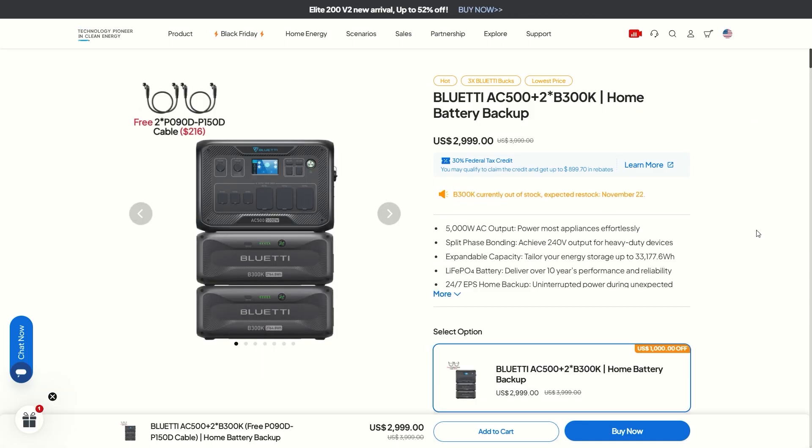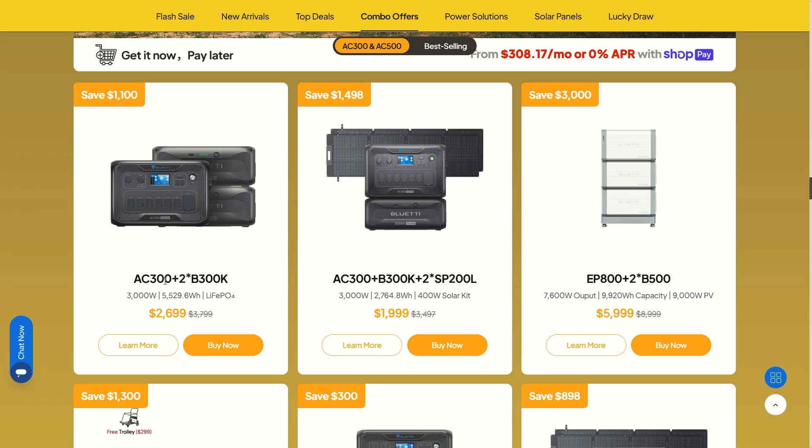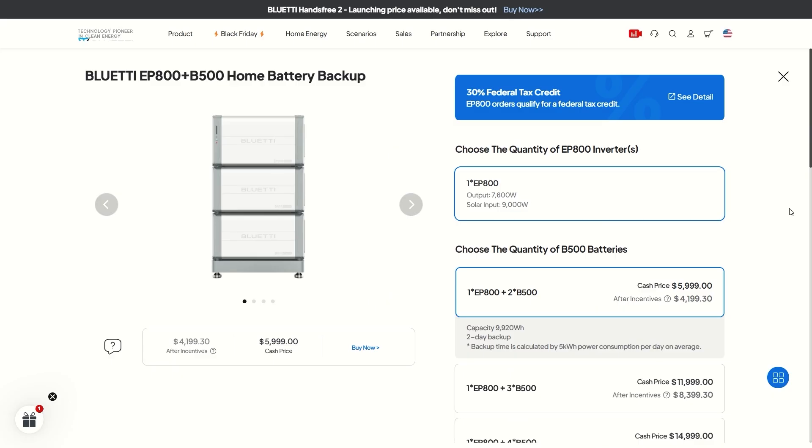The second notable Bluetti deal is the AC500 with two B300K batteries — a huge setup with 5,000-watt output and about 4.8 kilowatt-hour battery for only $3,000. Another notable deal is the AC300 with two B300K batteries at about $2,700, giving you a 3,000-watt inverter with about 5.5 kilowatt-hour battery storage.